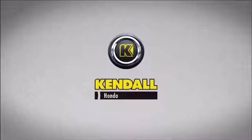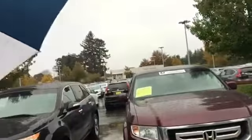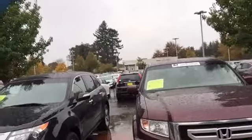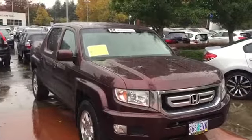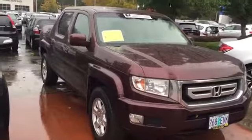Good morning from Kendall Honda, standing out here in front of our 2010 Honda Ridgeline. I'm gonna walk around the car and show you the four corners of this Ridgeline, starting here at the front.